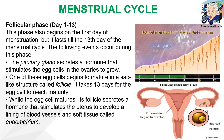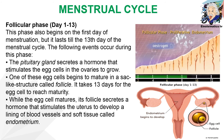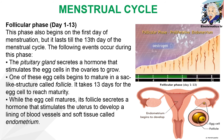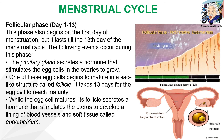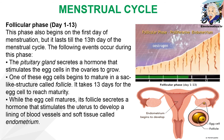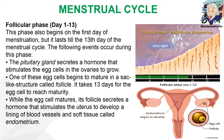The next phase is the follicular phase, which also begins on the first day of menstruation but lasts until the thirteenth day. The pituitary gland secretes a hormone that stimulates egg cells in the ovary to grow, and one egg cell begins to mature in a sac-like structure called a follicle. It takes 13 days for the egg cell to reach maturity. While the egg cell matures, its follicle secretes a hormone that stimulates the uterus to develop blood vessels and soft tissue called the endometrium, in preparation for fertilization.